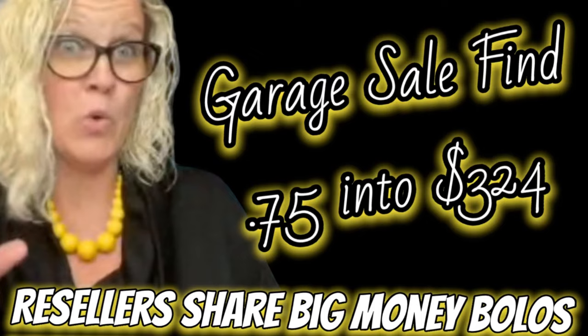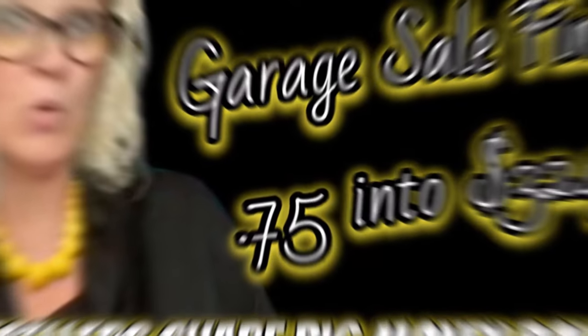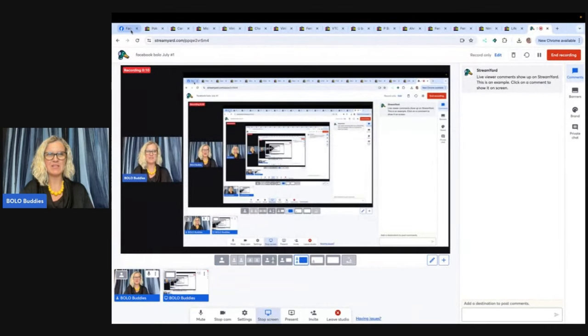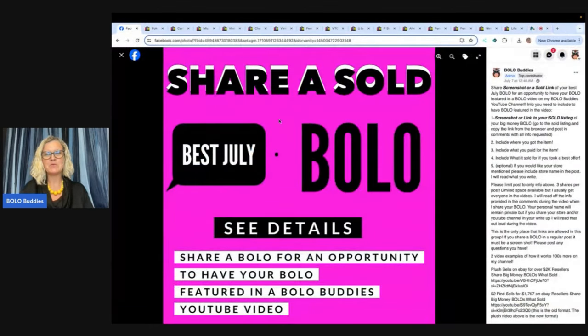Found this at a garage sale for 75 cents and sold it in a couple days for full asking price. Hey Bolo Buddies, thanks for watching. In this video we're going to talk about Bolos — items to be on the lookout for, items you can hopefully buy low and sell for a profit. I posted this in my Bolo Buddies Facebook group. If you're not in it, definitely go over and join. There is a link down below in my link tree, and we talk about all things reselling with a focus on Bolos.